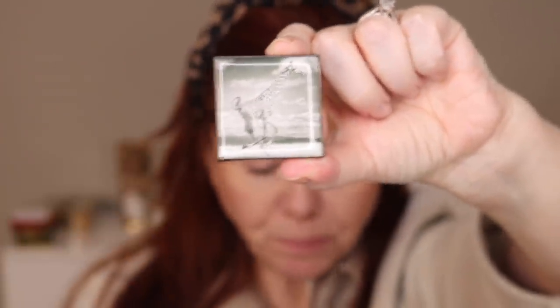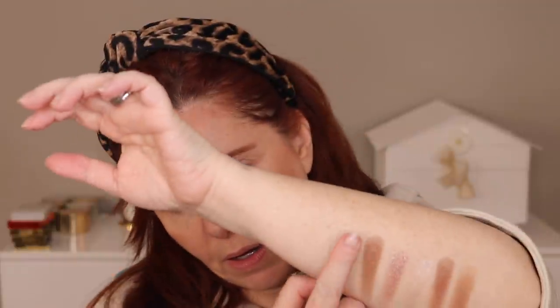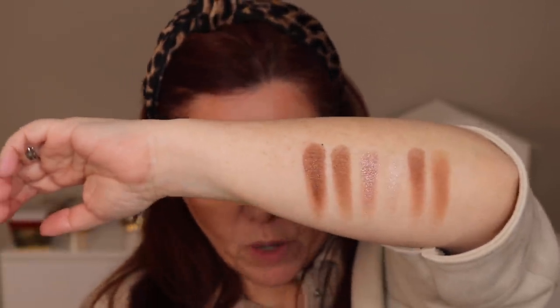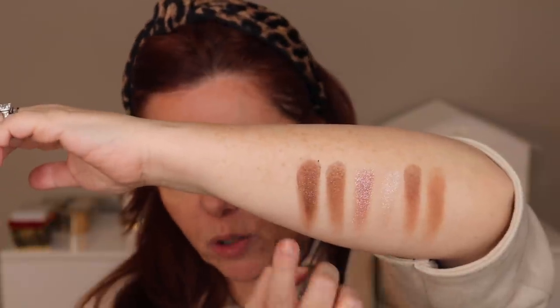The giraffe single — the packaging is a little different; this giraffe is running, while the one on the eye quad is standing. It's deeper and more shimmery, more luminescent, but I think it goes beautifully with the rest of the shades in the giraffe collection. You could absolutely add this for emphasis. It looks a little like the leopard. Then we have the lion — the lion has more goldy-coppery shades, but I still think they all work well together.